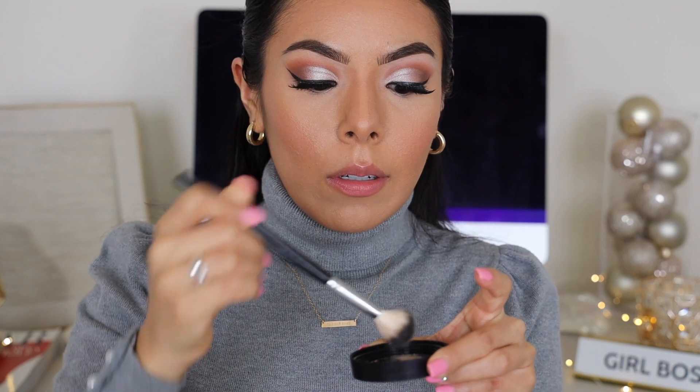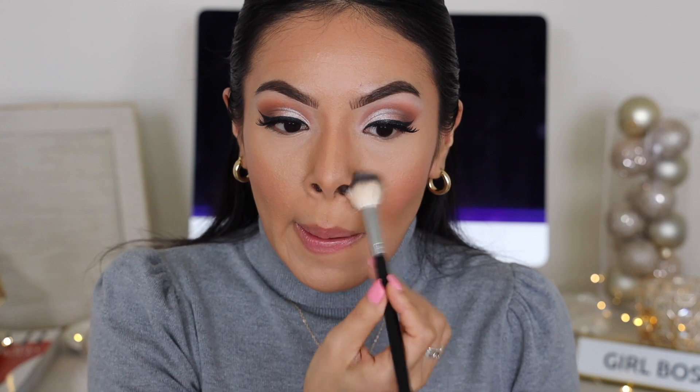I'm going in here and just patting it into the high point areas. When I'm applying a setting powder, I don't necessarily want to look like I'm really, really glowing — like extreme glowing — because that's what my highlighter is for. I just want something that's going to literally give me that filter-esque finish that the Elf is claiming to do.